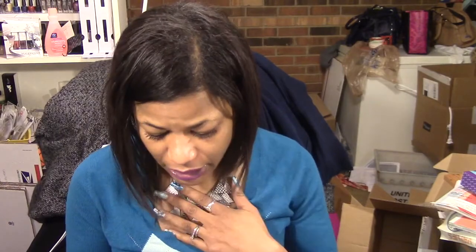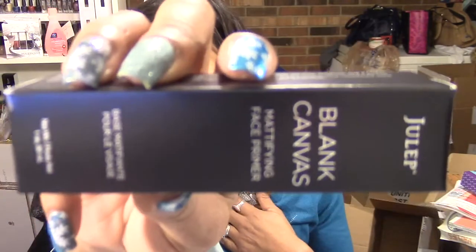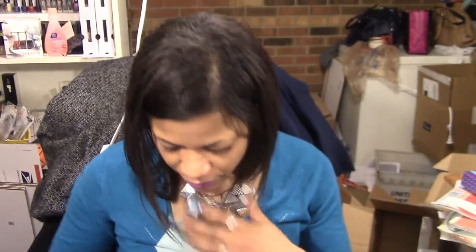And then I got the Blank Canvas Mattifying Primer. I also got a Kajal Eye Glider, the dual-ended crayon eyeliner, and it comes with a sharpener. I actually do like their pencil.